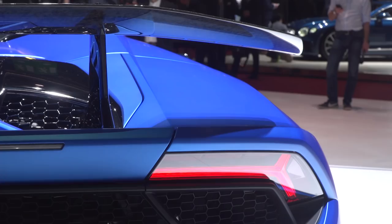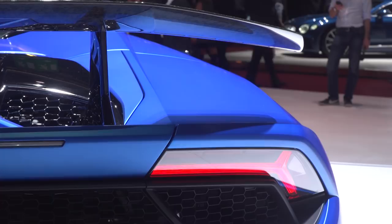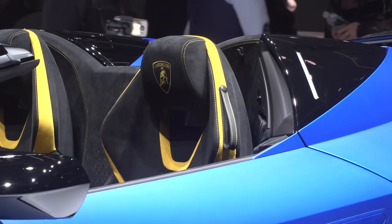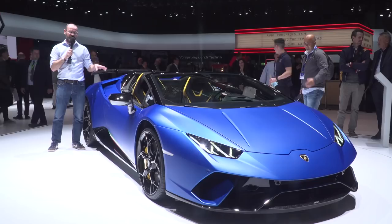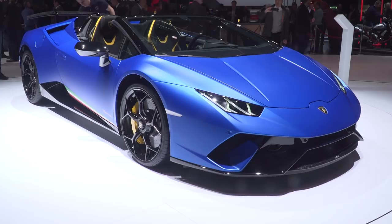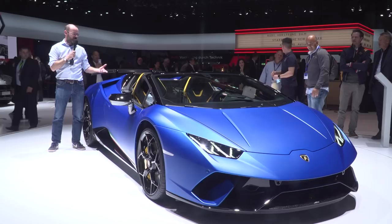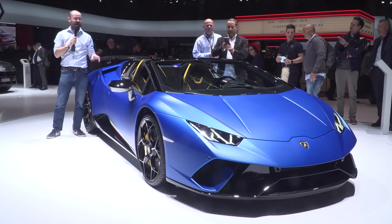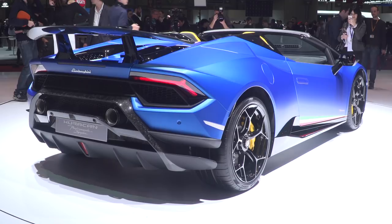You know the Lamborghini Huracán Performante that set production car circuit records everywhere? Well, this is that car with no roof. It has the same V10 naturally aspirated engine with 631 horsepower. It does have a roof structure though, which adds 125 kilograms to the weight, and of course that's a little bit higher up, so we would not expect handling to be anything like as sharp. But it does still retain all of the fancy aerodynamics that made the standard car so quick. As well as adding 125 kilos, it also adds about £23,000.